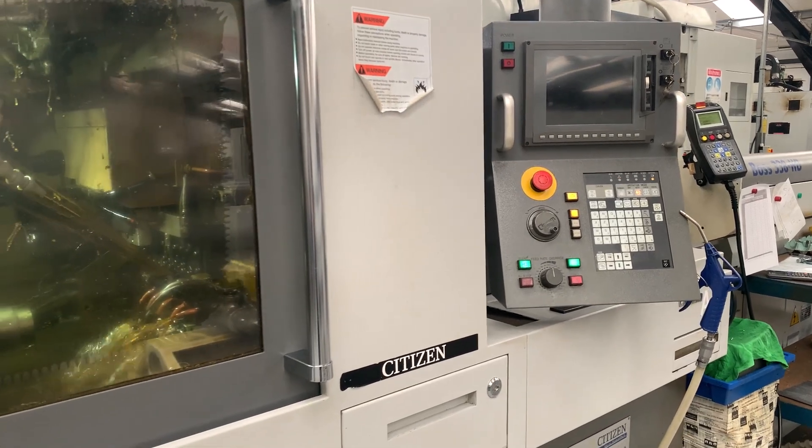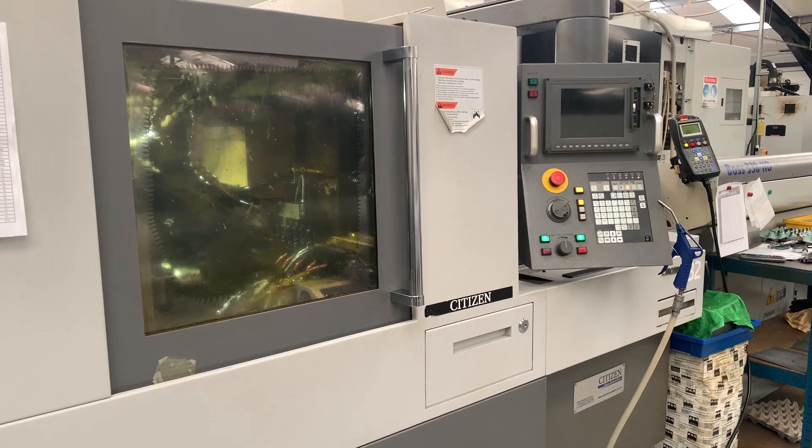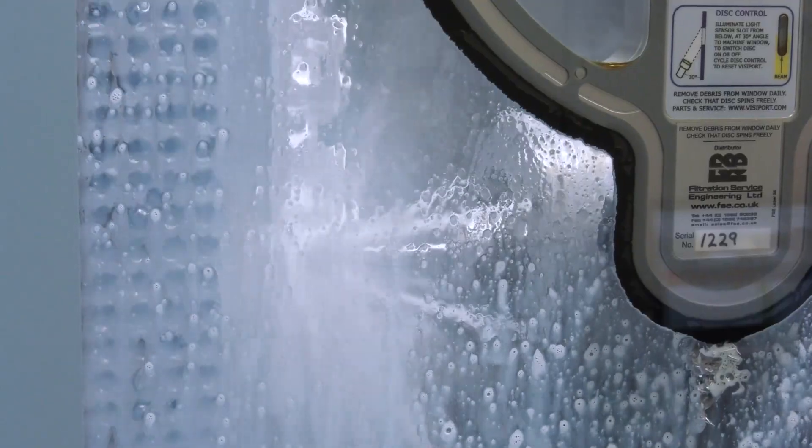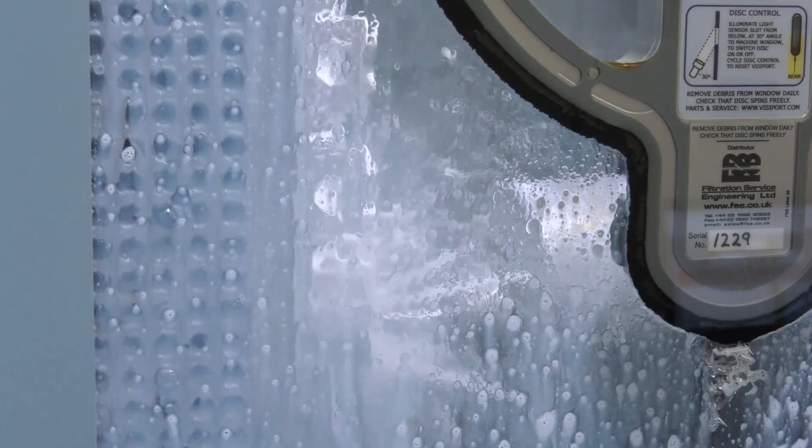We do one-offs, we do fast-track one-offs, but we also work in the thousands. We have sliding head machines that do multiple thousands, and our lights-out machines run up to 15 different jobs, all of which can be a thousand plus.